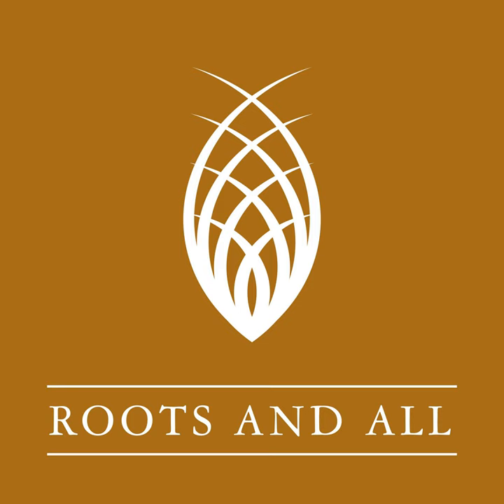Hello and welcome to Roots and All. This week's guest is Philip Oostenbrink, Head Gardener at Warmer Castle and Gardens, Collections Coordinator for Plant Heritage in Kent, Plant Trials Committee Member for the RHS, and self-confessed jungle plant nut.